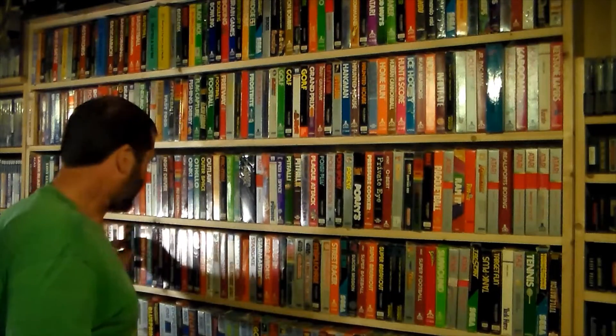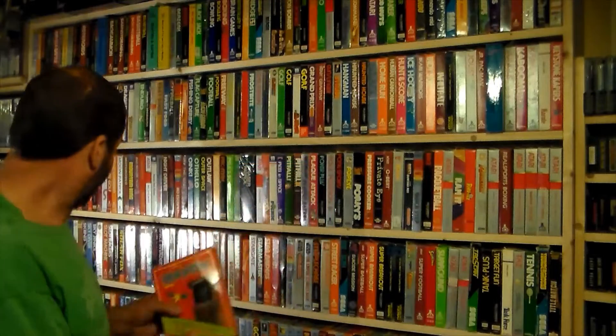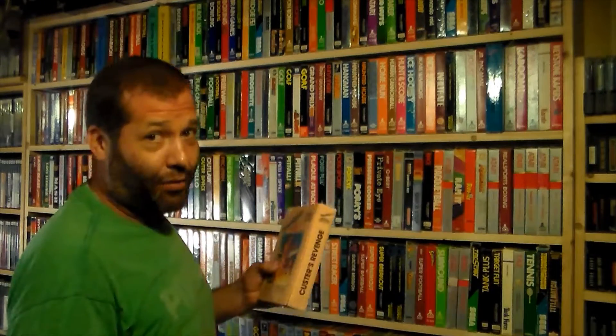Coming down through all the S games and ending with Zaxxon — that's about 300 games for the Atari 2600, most of them complete and boxed, very few without instructions, all in fantastic condition. I've played every one of these boxed games with the exception of a few picked up later. Also worth mentioning: the notoriously bad Custer's Revenge — I can see why people would have a problem with that game.